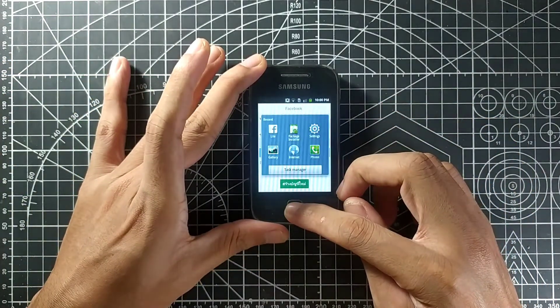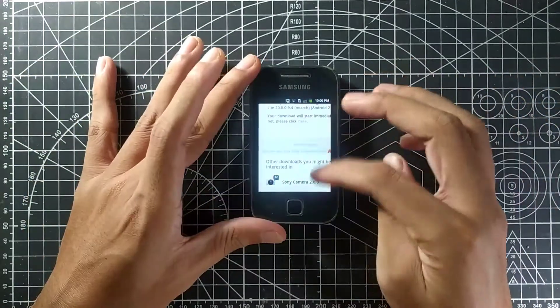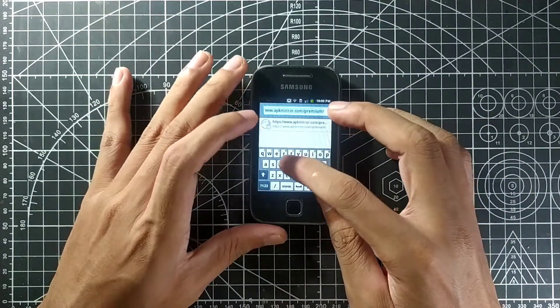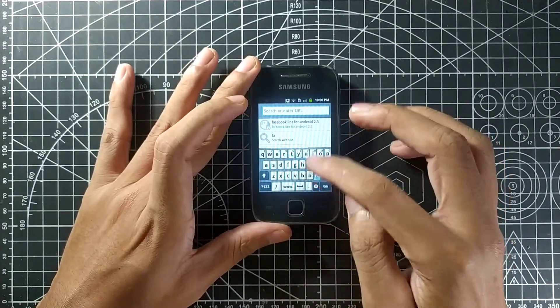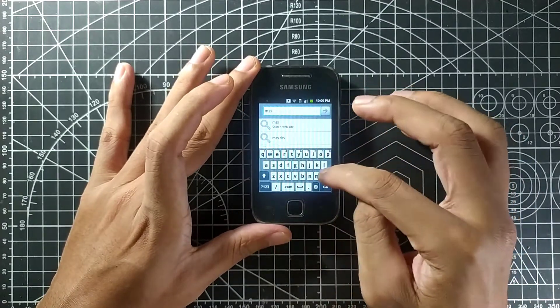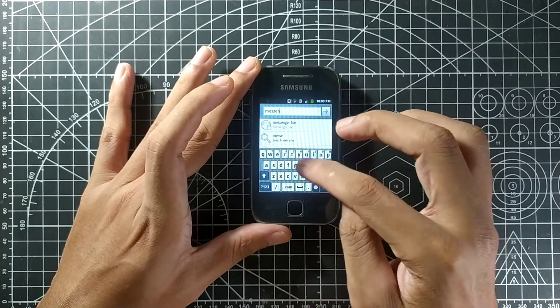Facebook Lite is working. I'm not sure if Messenger Lite will work — I don't think it will because it was introduced later. Let's try searching for Messenger Lite. As you can see, I do a lot of mistyping on this phone because it's really tiny.